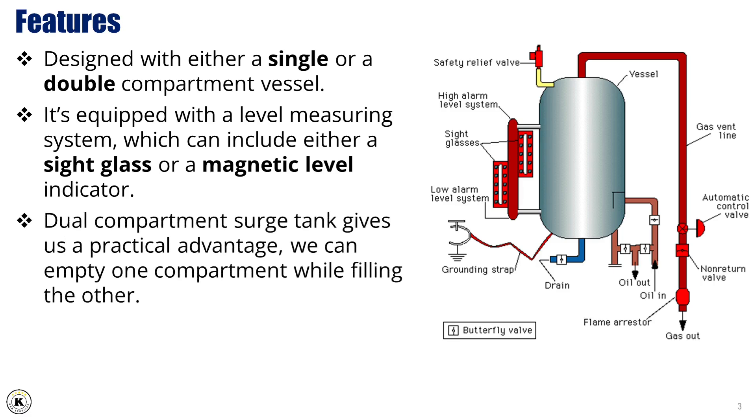When we use a dual compartment surge tank, it gives us a practical advantage: we can empty one compartment while simultaneously filling the other. This setup ensures continuous operation without interruption.